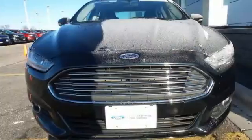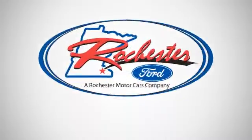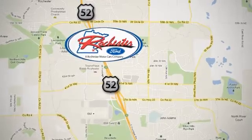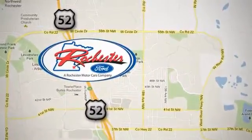So you can rest easy. Take it for a test drive today. Experience the difference at Rochester Ford. We're conveniently located between 41st Street and 55th Street Northwest on Highway 52 in Rochester, Minnesota.